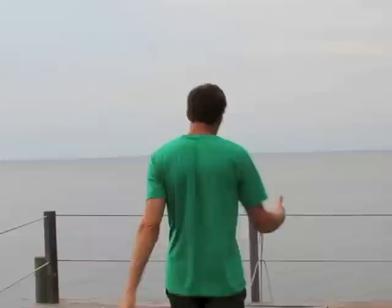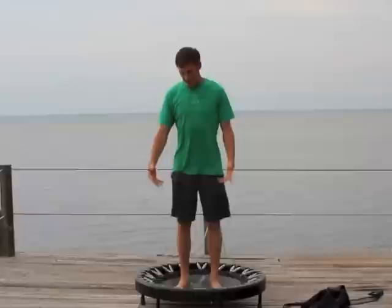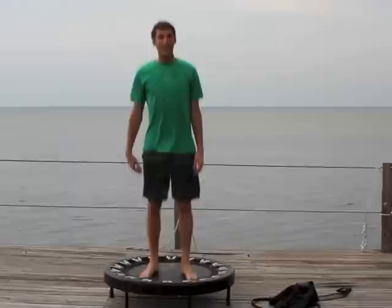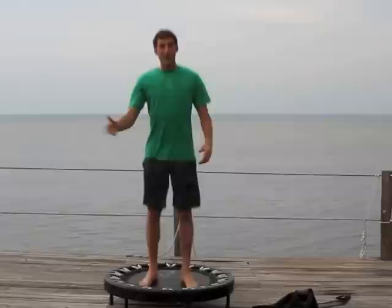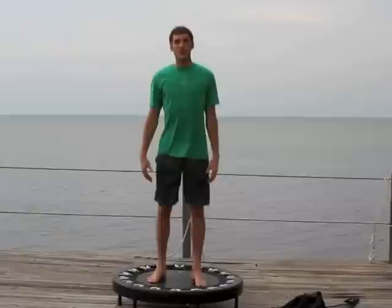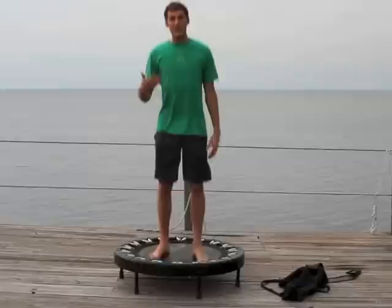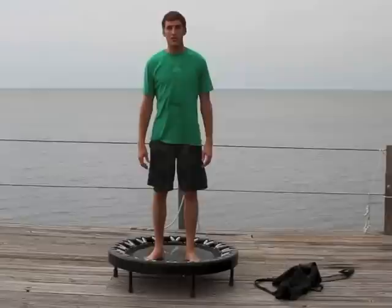Every morning I start with what's called the health bounce. My feet really aren't even leaving the mat, and this is all you need to do to move your lymph system on a rebounder. You can do this for an hour, but you really only need about seven to ten minutes, three times a day. If you're sick or have aches, pains, or injuries, start really easy with the health bounce. I started doing this after surgery and was very sensitive in certain areas, so I had to take it very easy and just barely bounce really lightly.